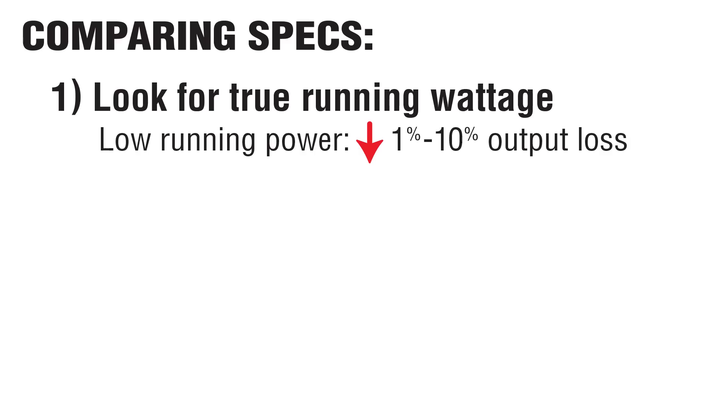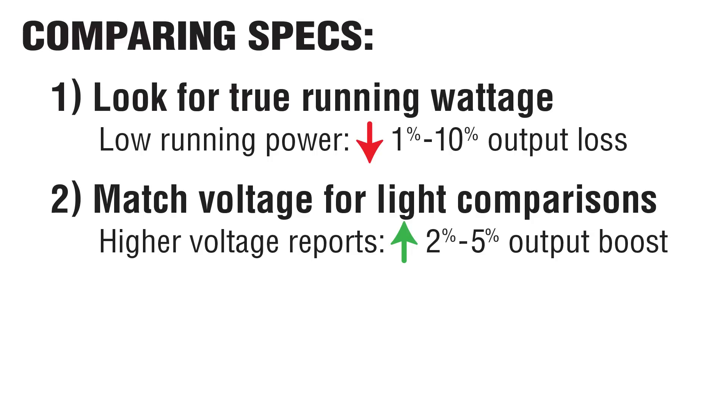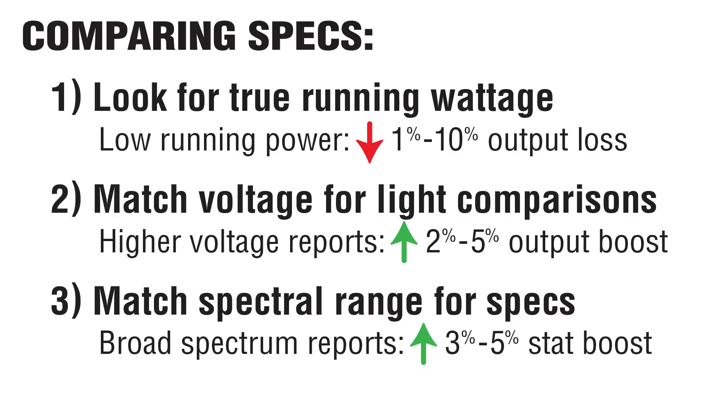Three takeaways: Take note of a light's true operating wattage in case it dips lower than expected. When looking at reports, check to see what voltage was used. And pay attention to spectral ranges, as some sellers inflate their stats by counting photons outside of PAR.